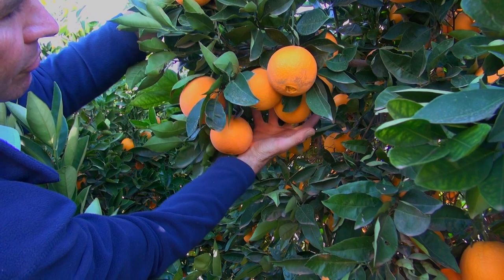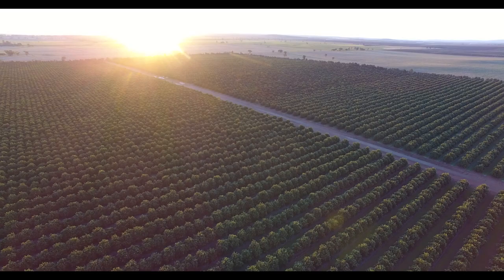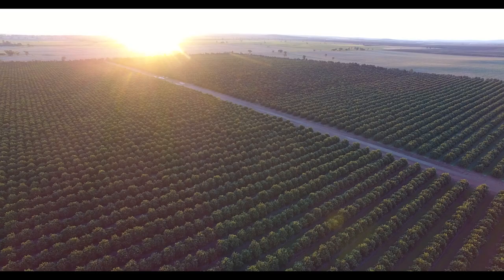With good planning and management, the dwarfing viroid can increase the productivity and profitability of citrus orchards. Further information on viroid dwarfing can be found on the New South Wales DPI website.